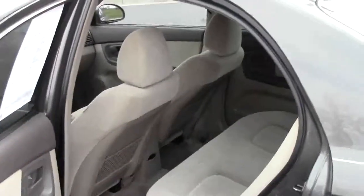The Kia is a five-passenger vehicle with lots of leg room space in the back, and it features child security door locks.